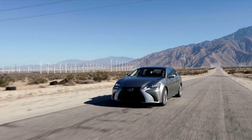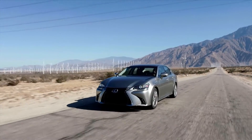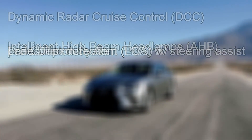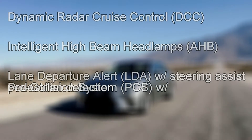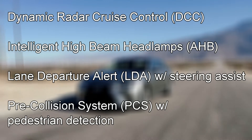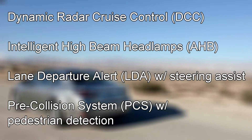Lexus Safety Plus has several advanced safety features grouped together into one affordable package. This new package groups Dynamic Radar Cruise Control, Intelligent High Beam Headlamps, Lane Departure Alert with Steering Assist, and the Pre-Collision System with Pedestrian Detection together for only $500.